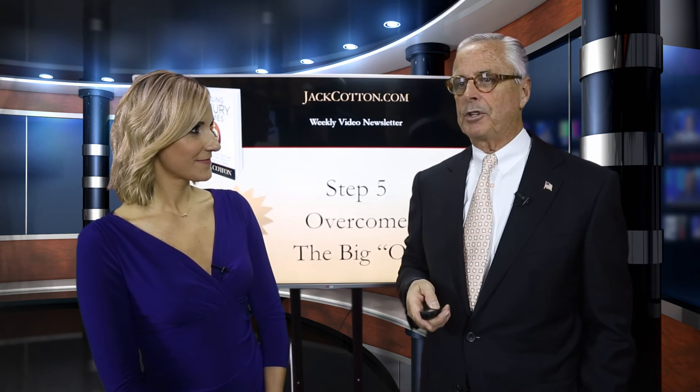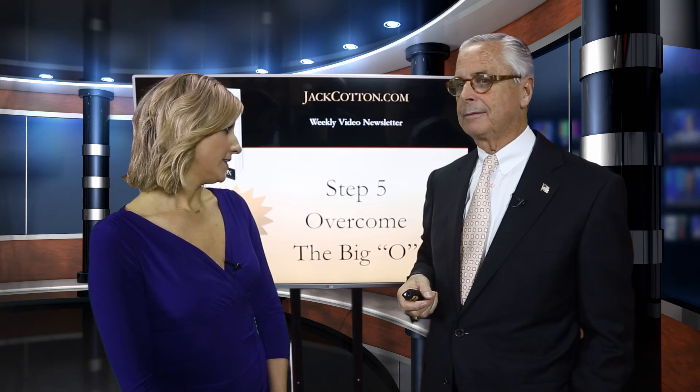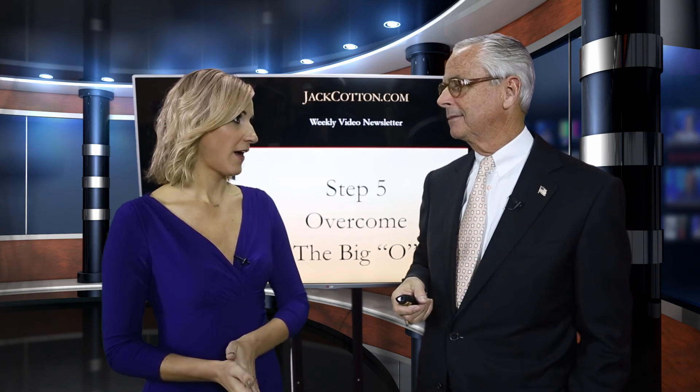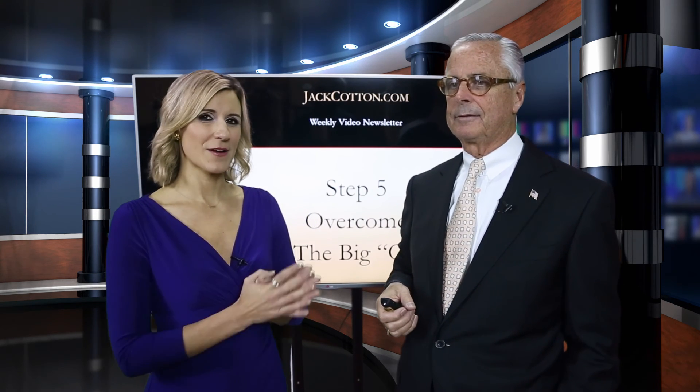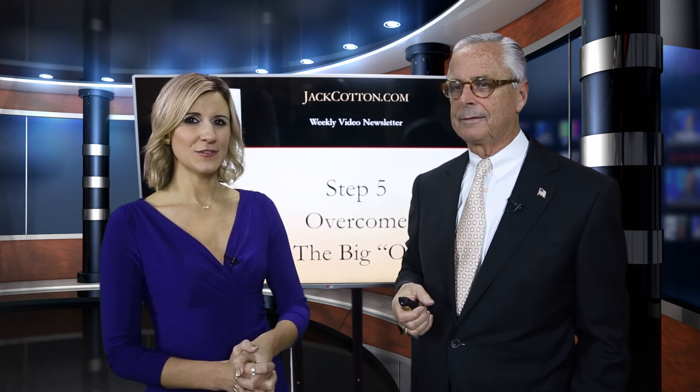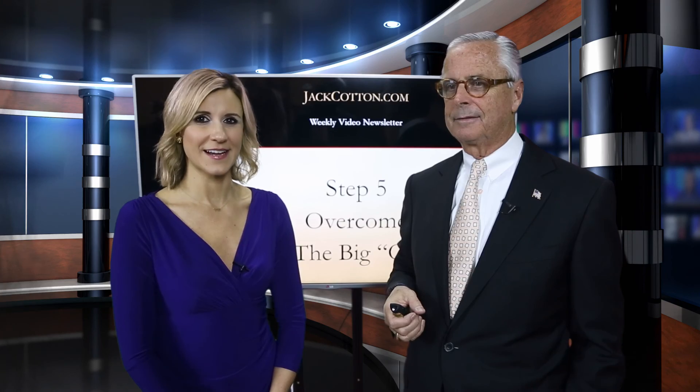Next time, we're going to talk about the big O — that'll be step five. And for more advice from our luxury real estate expert Jack Cotton, you can go to luxuryrealestateunplugged.com.